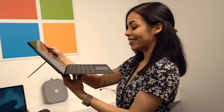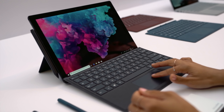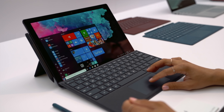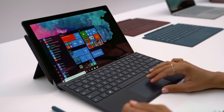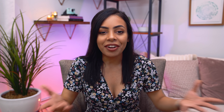Other than the new color, it also performs a little better with the latest 8th gen Intel Core processors — you can get an i5 or i7. Other than that, it's pretty much the same device: still thin, still light, touch display still looks amazing. Starting price for the Surface Pro 6 is $899.